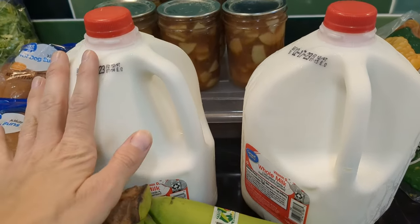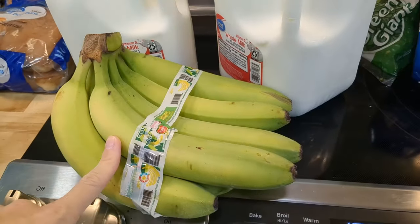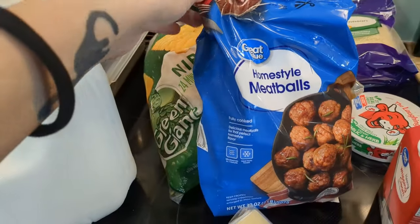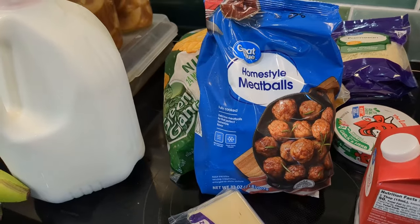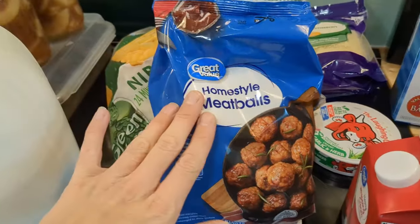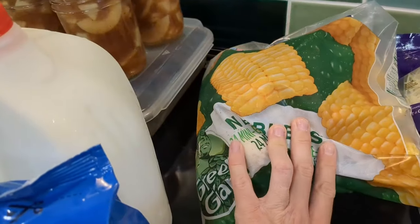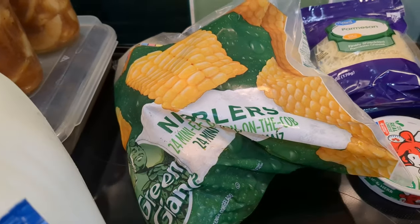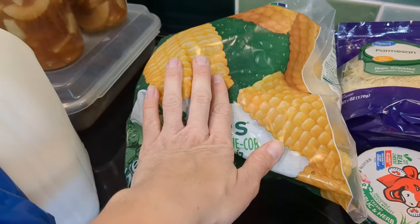I also make our own yogurt, so this is what we use for that. Got some bananas, of course. I got some of these meatballs — I try to keep two bags in the freezer for quick fellowship lunches at church or a quick dinner. Everybody really loves these. I also got some corn on the cob. My boys love it, especially my youngest who is just over one. It's so cute to watch him eat it — wanted some of these for the freezer.